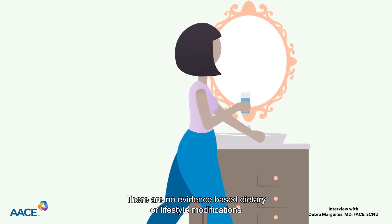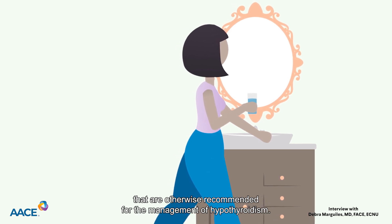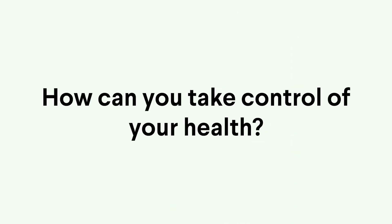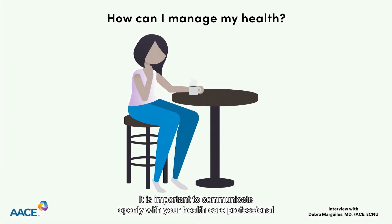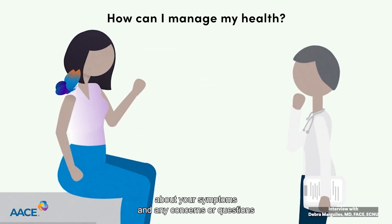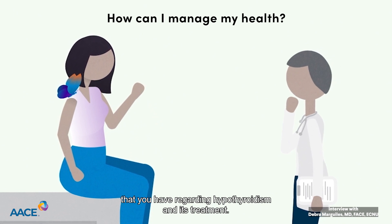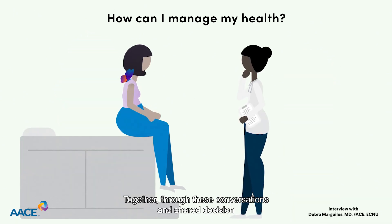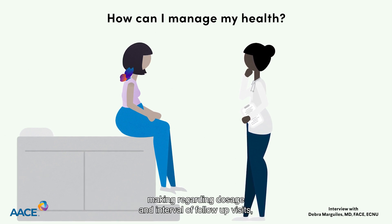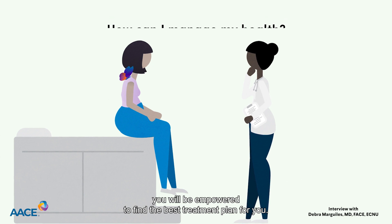There are no evidence-based dietary or lifestyle modifications that are otherwise recommended for the management of hypothyroidism. It is important to communicate openly with your healthcare professional about your symptoms and any concerns or questions that you have regarding hypothyroidism and its treatment. Together, through these conversations and shared decision-making regarding dosage and interval of follow-up visits, you will be empowered to find the best treatment plan for you.